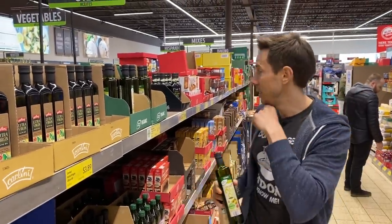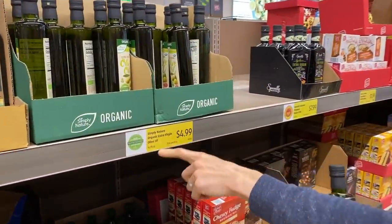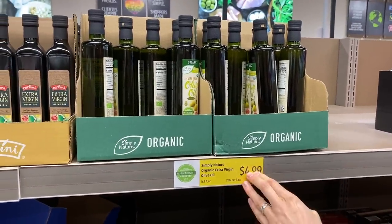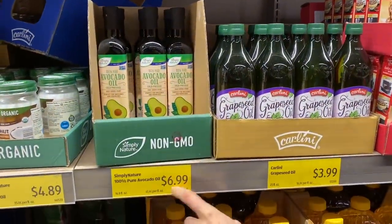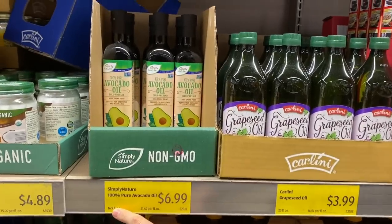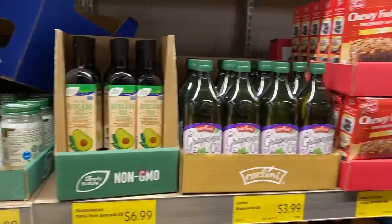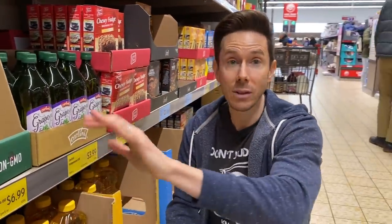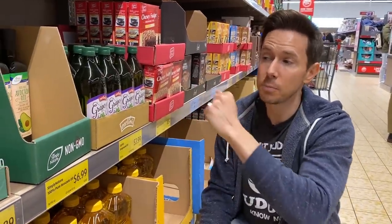Look at these prices: this is the Simply Nature $4.99 for a 16.9 fluid ounce bottle of extra virgin organic olive oil — that's good. And $6.99 for the Simply Nature 16.9-ounce bottle of avocado oil — really good. You could get better prices at Costco or Sam's Club, but outside of the warehouses this is one of the best prices you can get for these high-quality, heart-healthy oils.